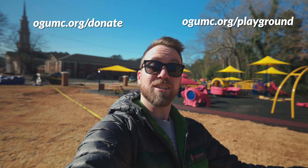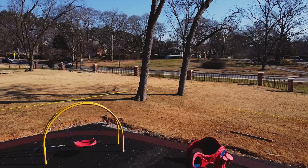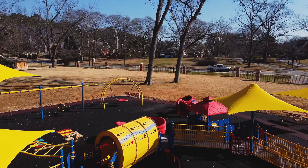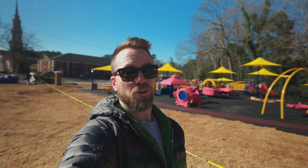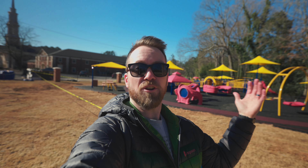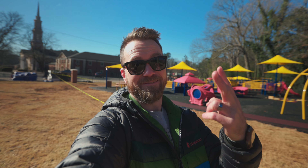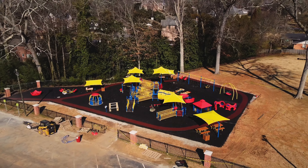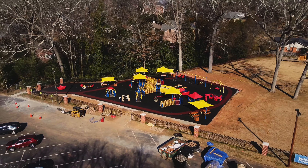We don't want to damage anything before it's all finished and ready. We've talked with the team helping design and implement this plan, and we're going to have a big grand opening once everything is ready. You'll hear about it from the church, social media, and all the neighborhood here at Oak Grove. We're really excited about this playground, which is specially designed for kids with disabilities and their families and their typical peers and friends.